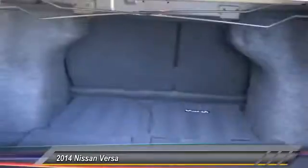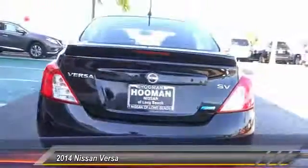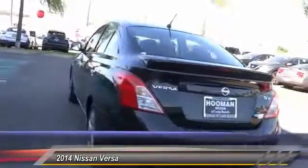Here are some of this vehicle's great options: traction control, dual front airbags, Bluetooth wireless data link for hands-free phone, air conditioning, automatic stability control, cruise control, keyless entry, AM FM stereo radio, trip odometer, and MP3 capability.